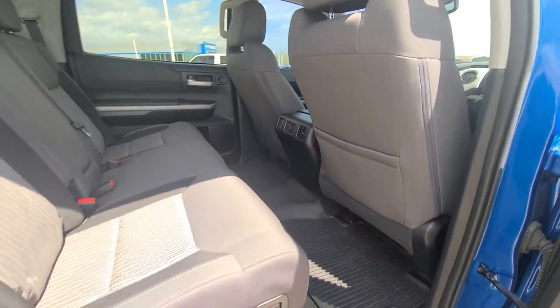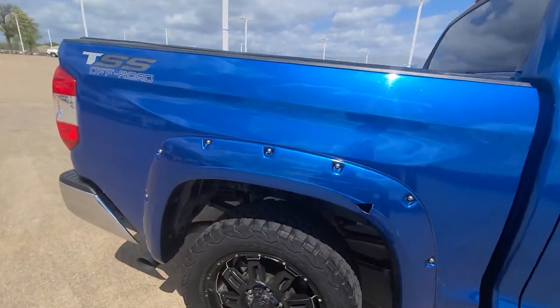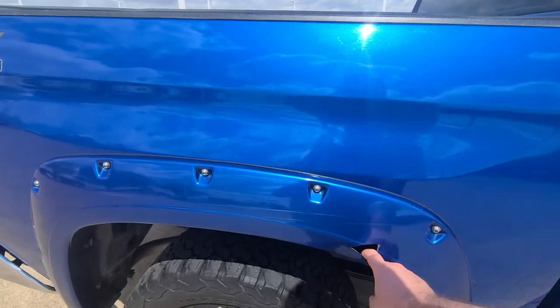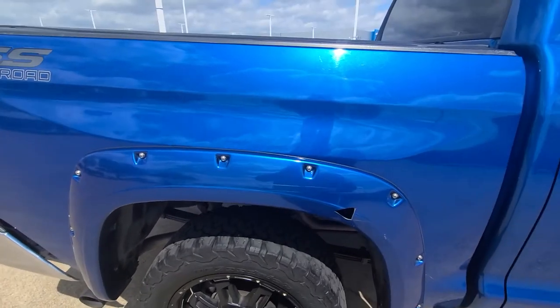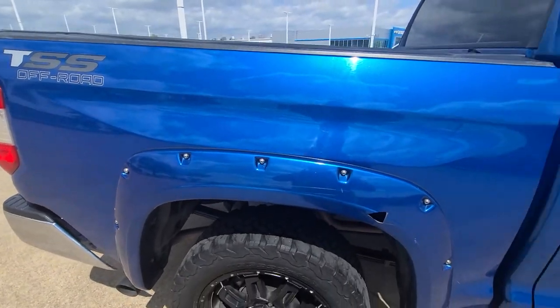We've got a loose fender flare right here — that ain't good. Little scratch right here, probably get buffed out.